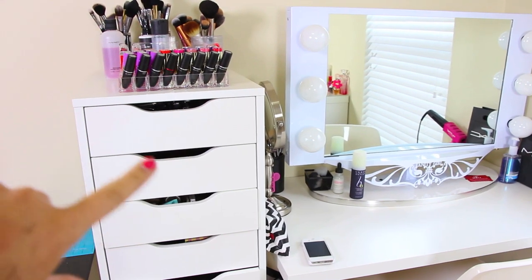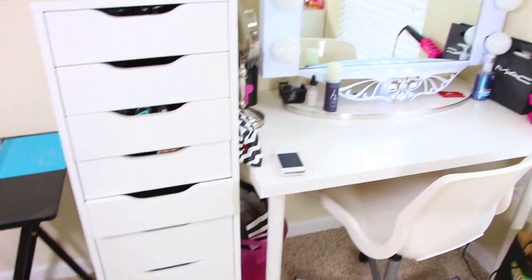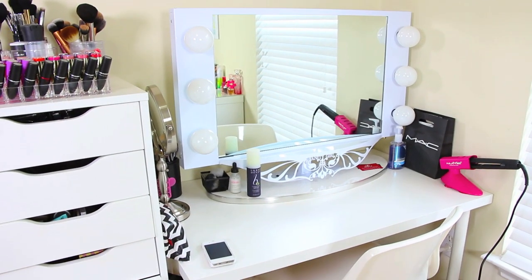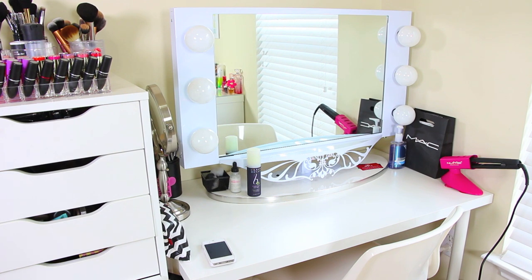First thing is this drawer — I talked about it last time, it's my Alex nine drawer from IKEA. This table and chair are also from IKEA. This mirror is from Vanity Girl Hollywood. A lot of people ask if it's worth the money. Honestly, the light payoff isn't the best for makeup — I'd want to switch to natural light bulbs. I bought it because I love how big and glam it looks.